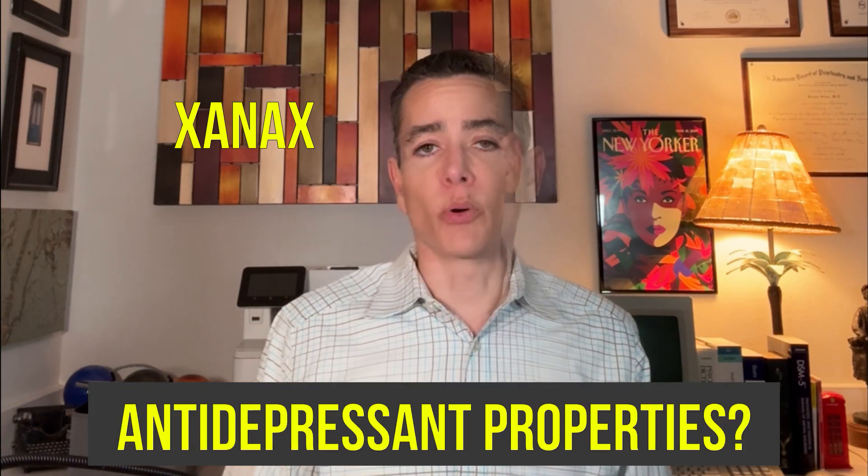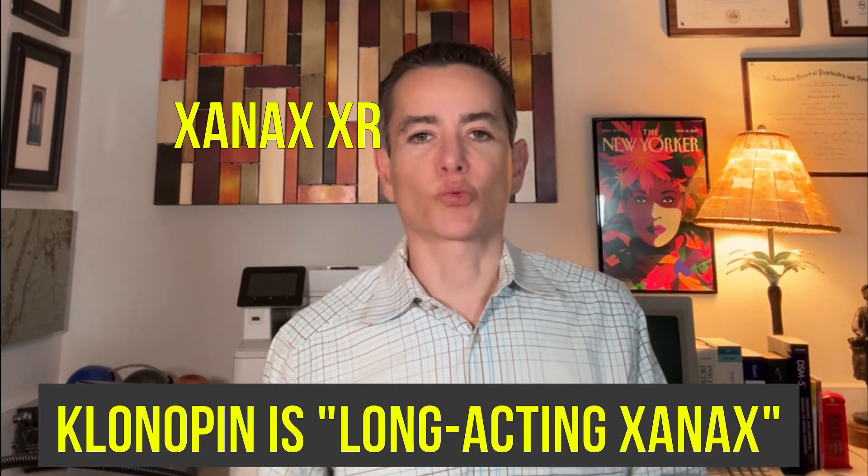Xanax has been studied as having antidepressant properties — I don't think that was replicated — but it stands apart from other benzodiazepines as the king supreme of feel-good benzos. Xanax XR might be less sedating than the immediate-release preparation, which makes intuitive sense. The Xanax XR preparation generally has a longer biological duration of action than Klonopin. We often think of Klonopin as the long-acting Xanax, but Xanax XR typically lasts even longer, so it can be considered an even longer-acting Klonopin.